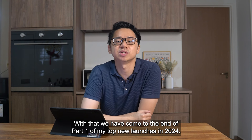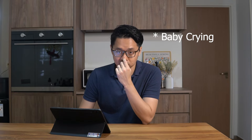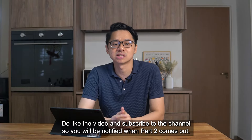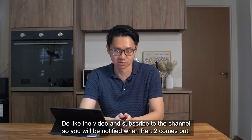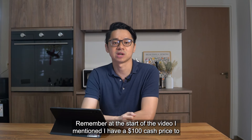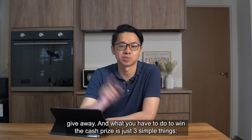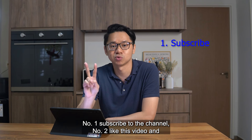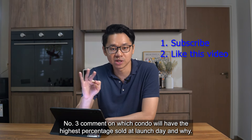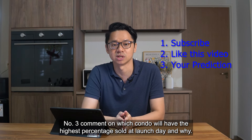And with that, we have come to the end of Part 1 of my top new launches in 2024. Do like the video and subscribe to the channel so you'll be notified when Part 2 comes out. Remember, I mentioned at the start of the video there is a $100 cash prize to give away. To win, you need to do three simple things: number one, subscribe to the channel; number two, like this video; and number three, comment on which condo will have the highest percentage sold at launch day and why.